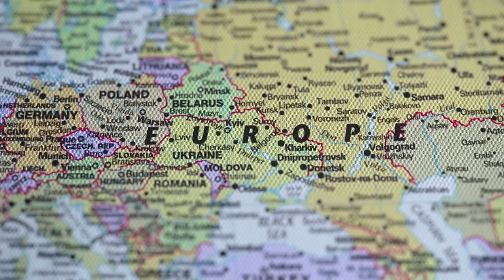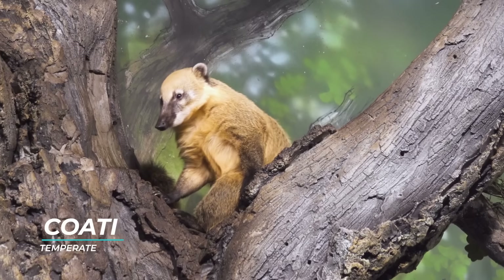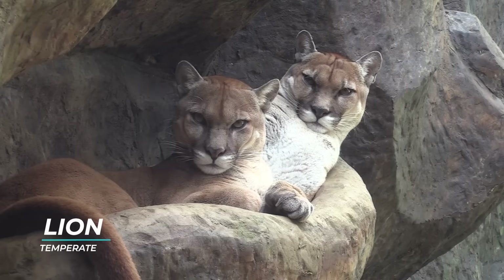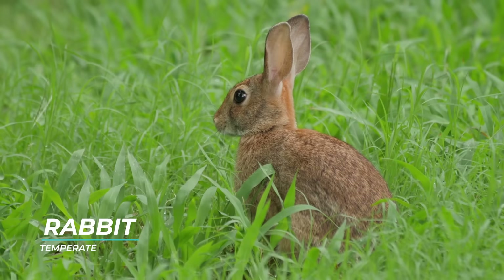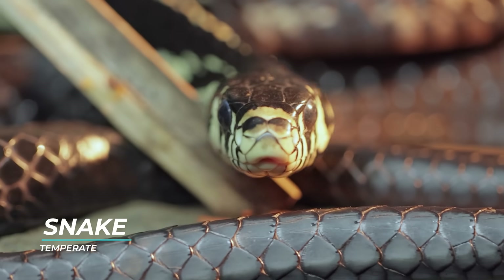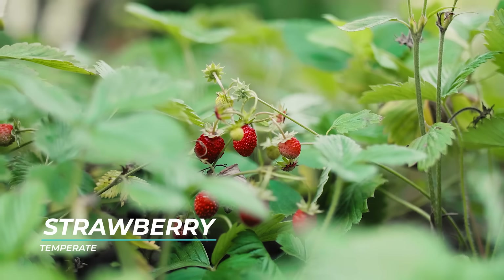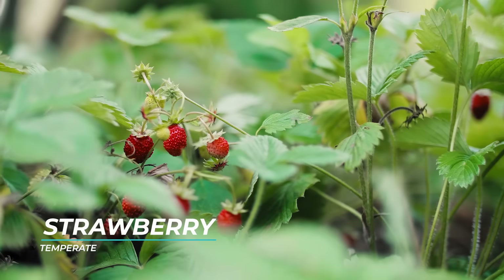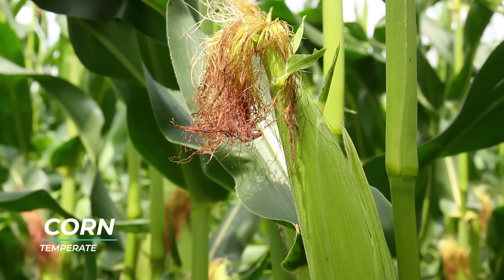There are four seasons in temperate climate zones: fall, winter, spring, and summer. A lot of the United States, Europe, and the southern half of South America fall within this climate zone. Many different animals live in this zone, including bears, lions, deer, mice, rabbits, snakes, and more. Fruits like peaches, apples, plums, and strawberries grow in temperate climate zones, as well as vegetables like tomatoes, corn, wheat, potatoes, and onions.